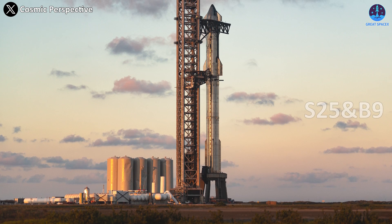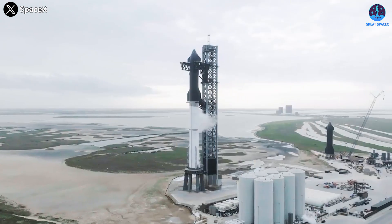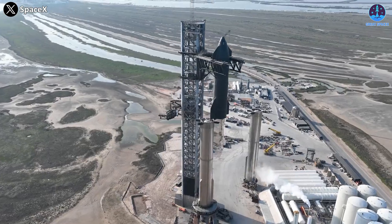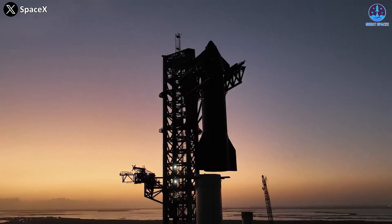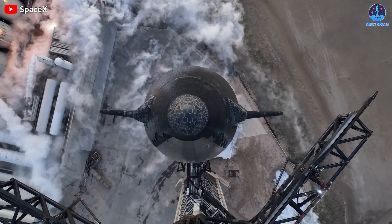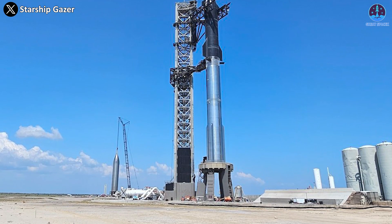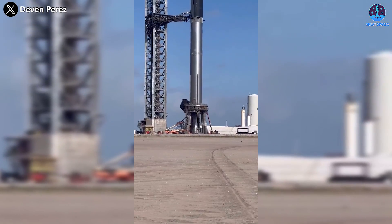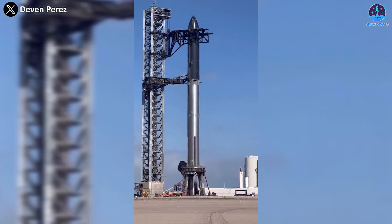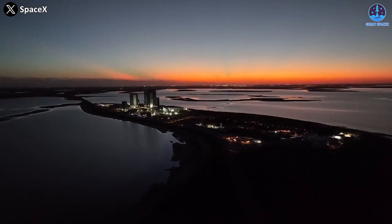The current image of S-25 and B-9 probably makes many people feel nostalgic, as it reminds us of S-24 and B-7, the prototype that stood here about half a year ago. But zoom in closer — there are quite a few differences between them: on the Starship, under the Starship, and more. What's the purpose of these changes? Let's turn the clock back to better understand the modifications made here.